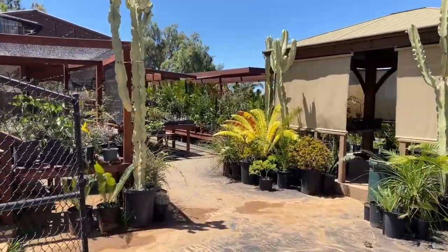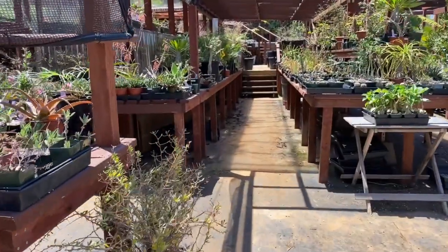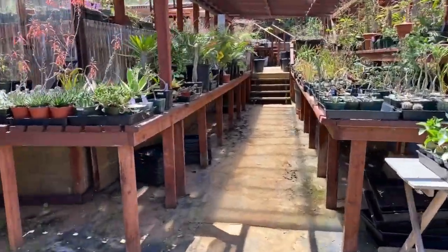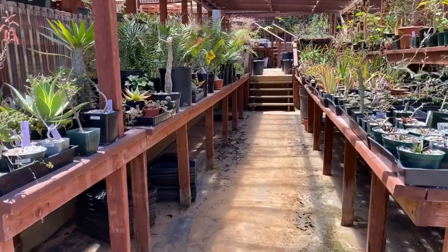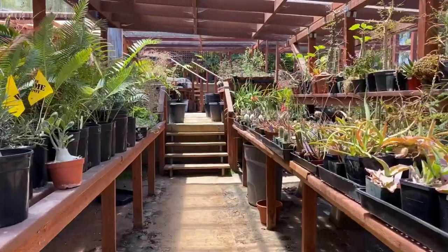This is the Cactus Quest channel. I'm your host, Hunter, the half-man, half-cactus, and today I'm going to be doing a nursery tour and review of Botanic Wonders in Vista, California.